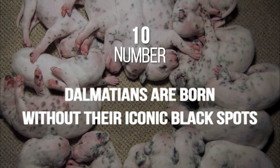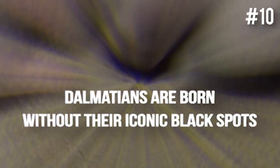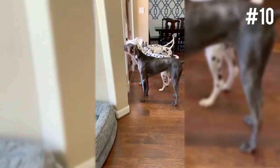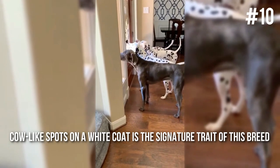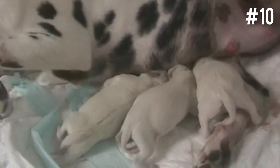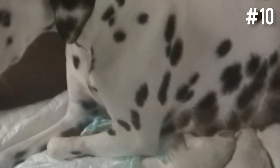Dalmatians are born without their iconic black spots. The easiest way of spotting a Dalmatian is the coat — the cow-like spots on the white coat is the signature trait of this breed. But did you know that when Dalmatians are born, they're initially all white with no spots? Just because they appear all white doesn't mean they don't have any black spots — you're just not able to see them yet.